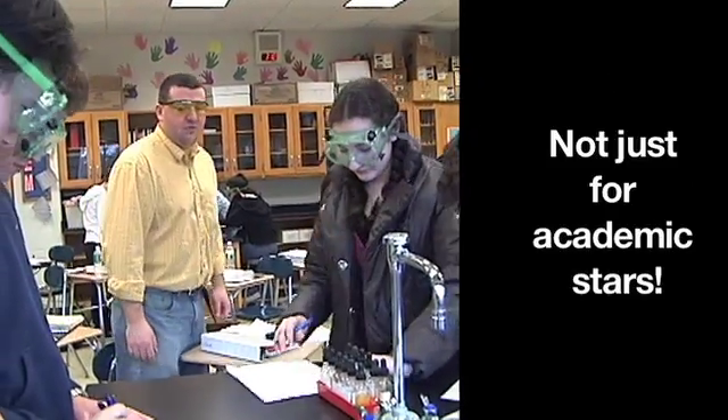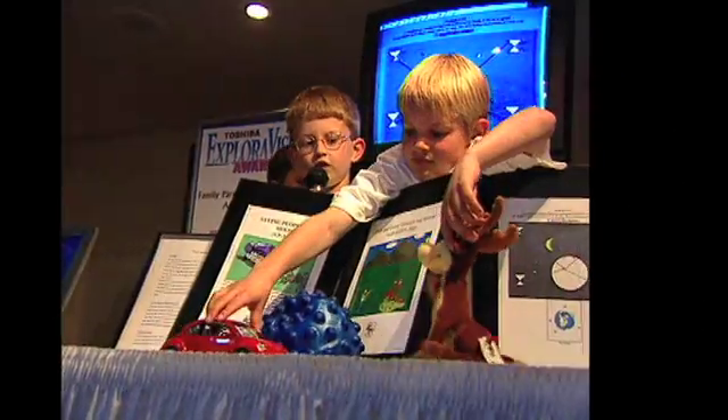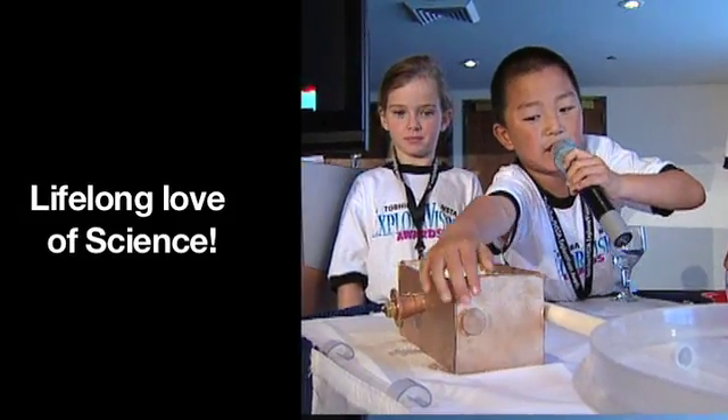It's not just for academic stars either. It's a fun and engaging program that can help any student embark on a lifelong love of science.